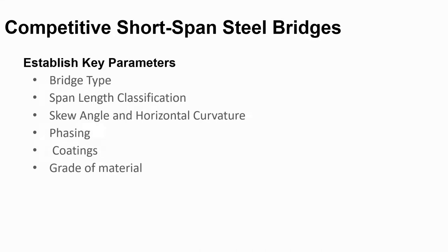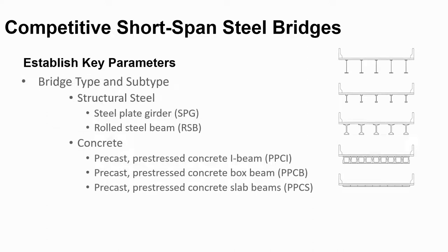The key parameters recorded for each structure included bridge type, span length by the largest span, skew angle, horizontal curvature, phasing, coatings, and material grade. Five bridge types were selected: steel plate girders (SPGs), road steel beams (RSBs), precast pre-stressed concrete I-beams (PPCIs), precast pre-stressed concrete boxes (PPCBs), and precast pre-stressed concrete slabs (PPCSs).